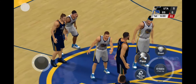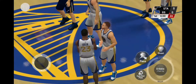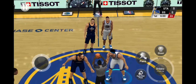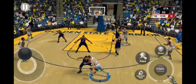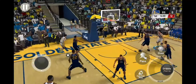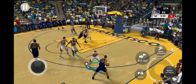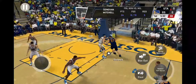Welcome basketball fans to a very special Veterans Day edition of the NBA on 2K Sports. Now a quick check of our starting lineups for both teams. Welcome to the NBA.